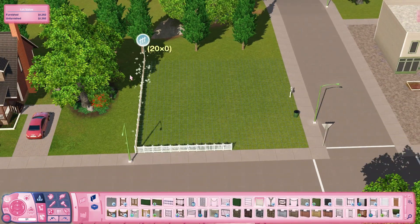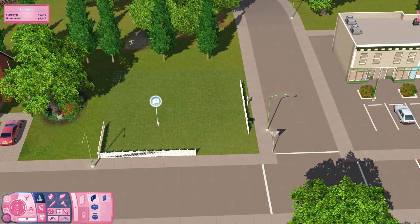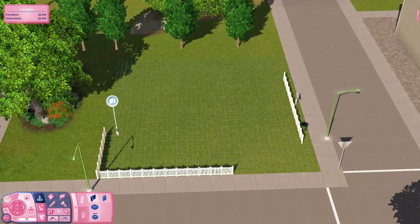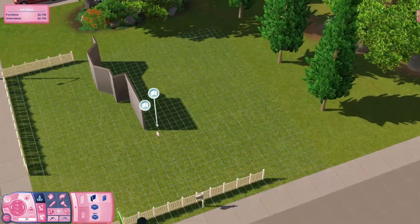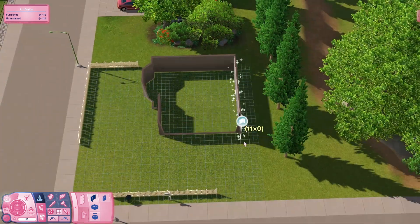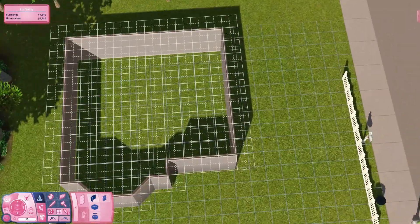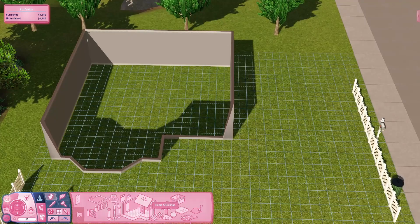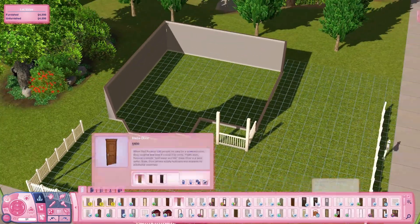Hello and welcome back to another Sims 3 build video. My name is Billie. If you've been here before, welcome back to the channel, and if you're new, welcome — please feel free to like, subscribe, and stick around for more if this is what you enjoy. I do Sims 3 speed builds every fortnight and Sims 3 Supernatural let's play videos every week.